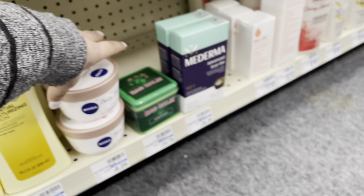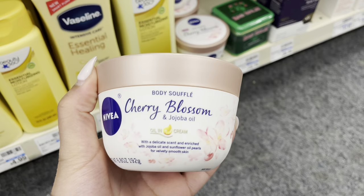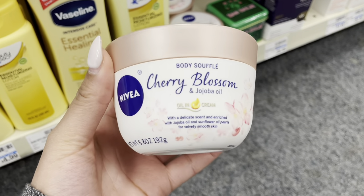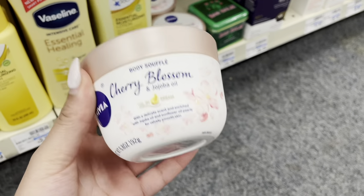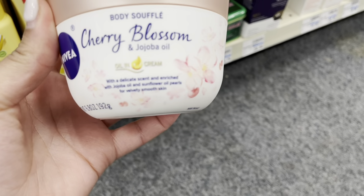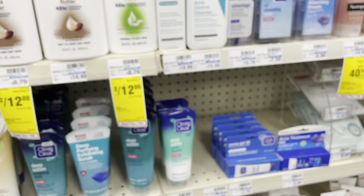I want this one too — Alia mentioned on her face that this is like a cheaper version of the Laura Mercier one that's like $72 that everyone talks about. I'm going to get this and see what it's like. I'm not paying $72 for a lotion — not even if I was rich, that's not happening.